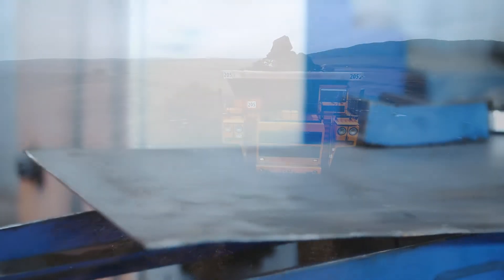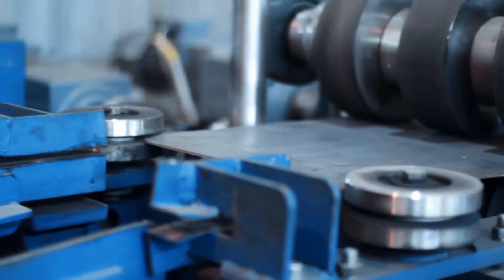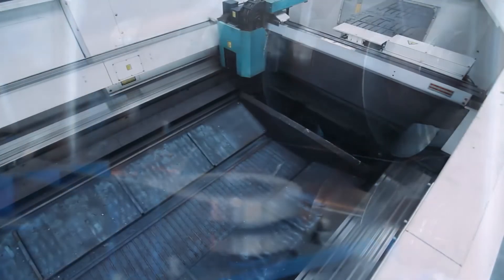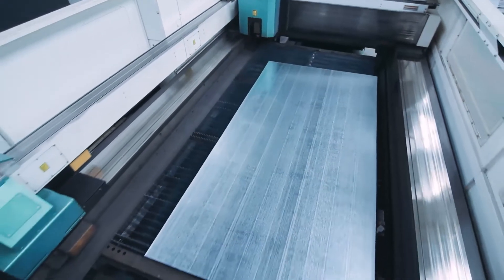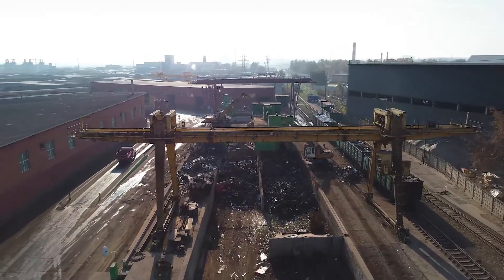Zinc is rolled into sheets or drawn into wire and can easily be molded because of its soft, ductile qualities. One of the widest uses, as the primary component in the galvanization plating process, helps steel hold up in harsh outdoor environments. It can be easily recycled in pure form, which reduces our future dependency on new mining sources.